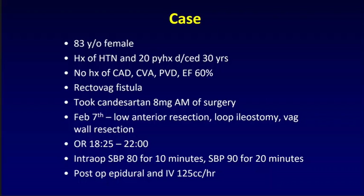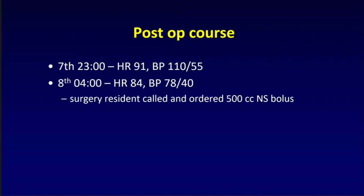Postoperatively, the patient has an epidural in for pain control and an IV running at 125 cc per hour. When the patient arrives on the surgical floor, vitals are taken for the first time and recorded. At 2300, the heart rate is 91 and the blood pressure is 110 over 55. The next time the blood pressure will be checked is four in the morning — five hours later. In our research, that's actually very unremarkable; the nursing-to-patient ratio means you're lucky to get vitals in these timelines.